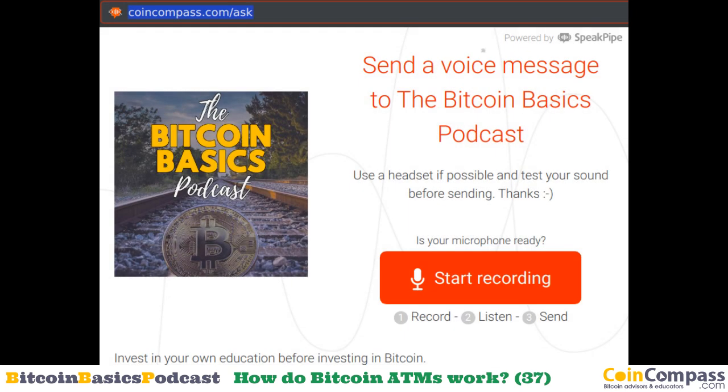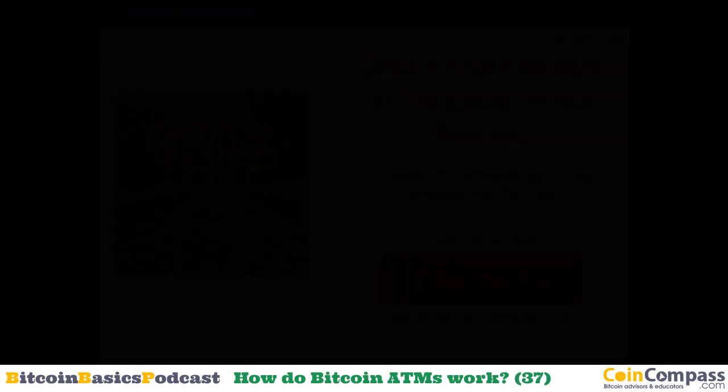I've seen Bitcoin ATMs around in stores and shops, and some shops are even accepting Bitcoin as payment. How does this work? Referring to the Bitcoin ATM, I'm presuming the ATM gives you the local currency in exchange for your Bitcoins. Who determines the currency rate and how does that rate reflect how reliable Bitcoin is?